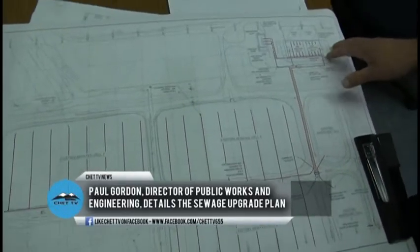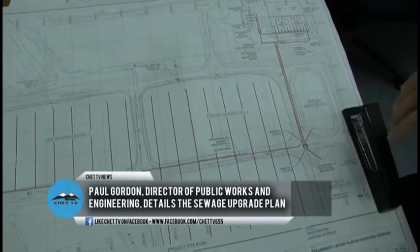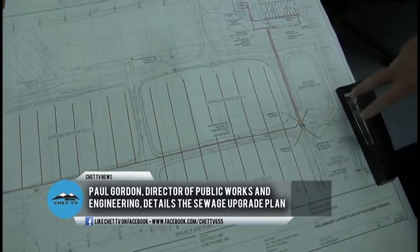We just came from the site, so I'm going to show you what you just saw on the site. You took a shot of the building, the pump station where we pumped the sewage up to the lagoons.